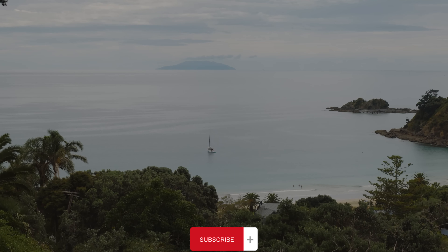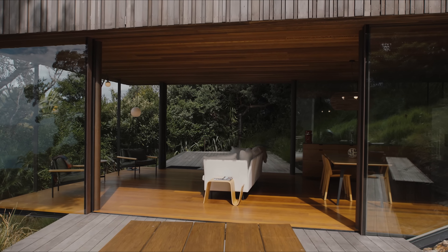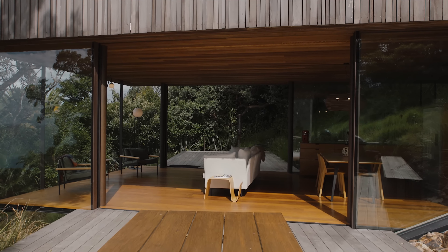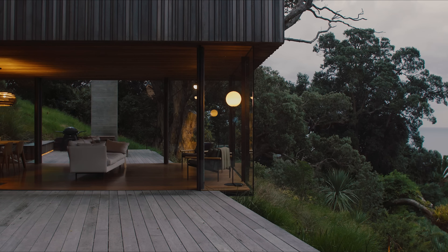The Mawhitipana house stands as a testament to thoughtful, site-responsive design, achieving a delicate balance between architecture and nature. The focus on outdoor living and seamless integration with the landscape make this project a standout example of contemporary residential architecture.